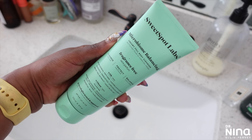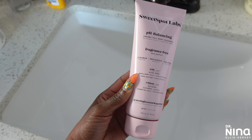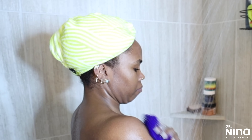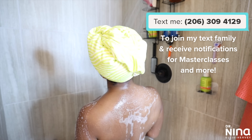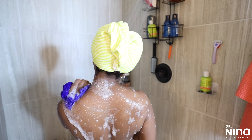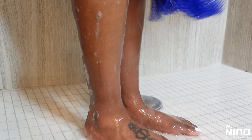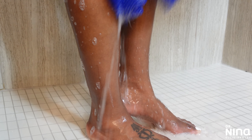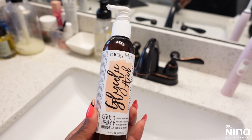A lot of my intimate washes have been switching up their formulas, so I've been trying new ones. I love the Sweet Spot Labs Microbiome Balancing pH Balance Body and Intimate Wash. It's for all over the body — it detoxes and removes sweat, sebum, and other acne and odor-causing impurities. It also helps protect the skin's microbial balance, supports healthy vaginal microbiome, soothes sensitive skin, and is free of known irritants that cause yeast triggers. I choose the fragrance-free versions — each one is only $15.